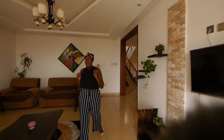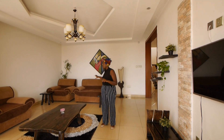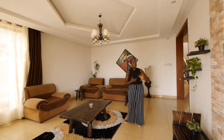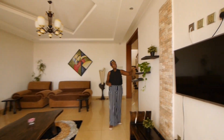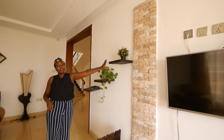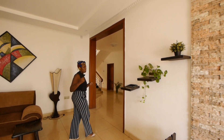This is the living room. As you can see, it's very nice. We have the couch here — it's very spacious. We have the TV area here and the owner has put pots of flowers just to make it a bit green.